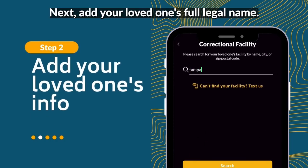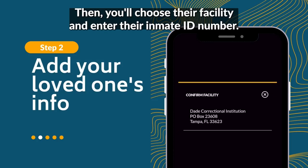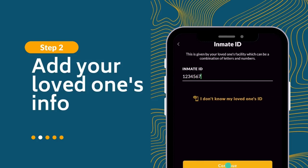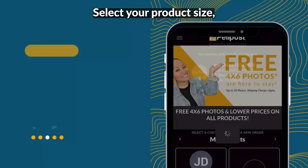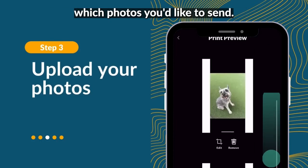Next, add your loved one's full legal name. Then you'll choose their facility and enter their inmate ID number. Select your product size, double check the facility's guidelines, and choose which photos you'd like to send.